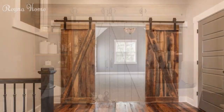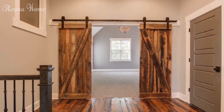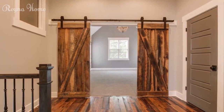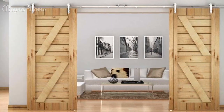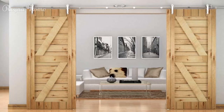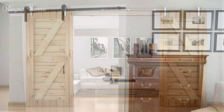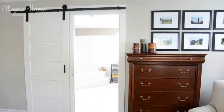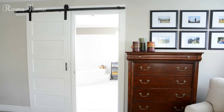Styles of barn doors. Classic sliding barn doors: discover the allure of the classic sliding barn door and how these doors create a seamless and rustic-chic transition between rooms. Bypass barn doors: delve into the charm of bypass barn doors and learn how these space-saving doors are perfect for closets or tight spaces.